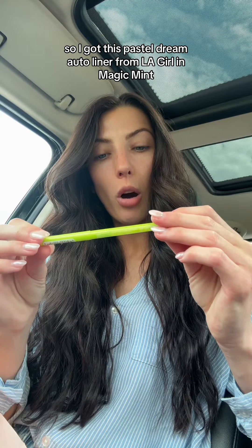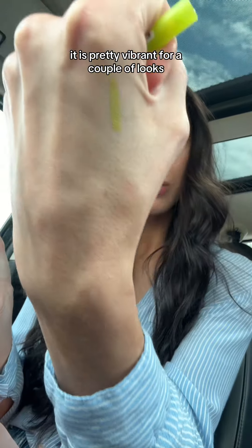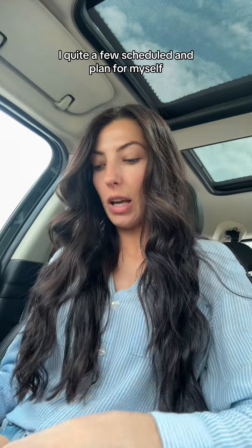Then I'm doing some Halloween looks, so I got this Pastel Dream Auto Liner from LA Girl in Magic Mint. I actually haven't swatched it, but I'm hoping it's pretty — it is pretty vibrant. I have quite a few looks scheduled and planned for myself.